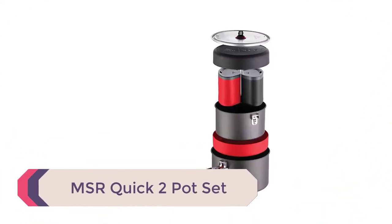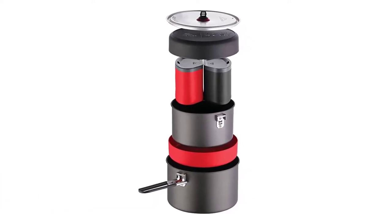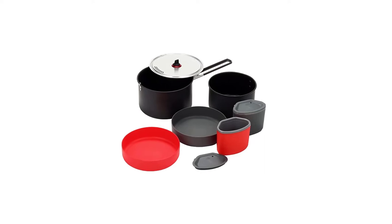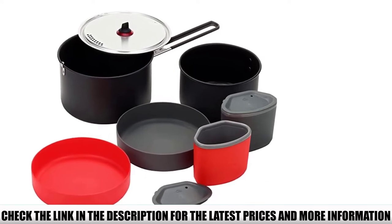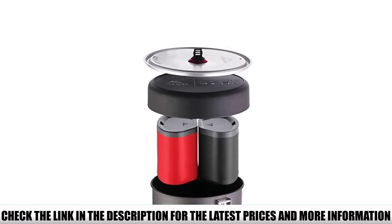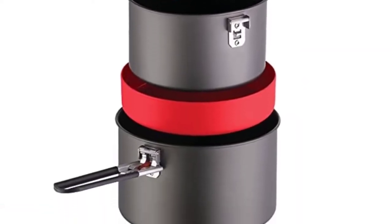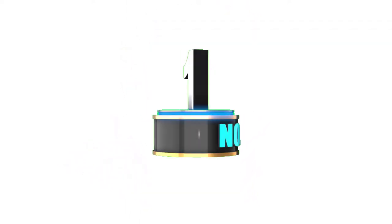Number 2: MSR Quick 2 Pot Set. The entire set clocks in at 1 pound 12 ounces and packs down to 7.75 by 5 inches. It is designed for 2 people, but you could take just one pot if camping solo. The lid has a built-in strainer, and the handle can fold upwards to lock the lid in place — great for pre-soaking dehydrated camp meals. The color-coding system is a nice touch. Only one of the pots is non-stick, giving you versatility for different foods, though you must remember not to use abrasives on the non-stick pot.